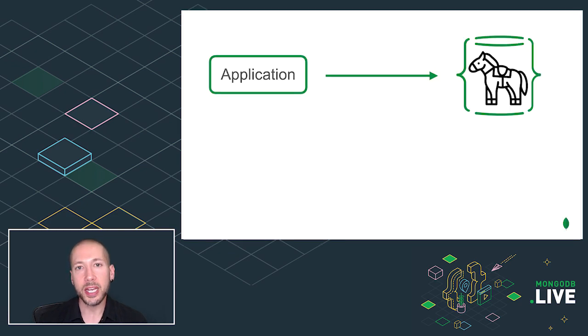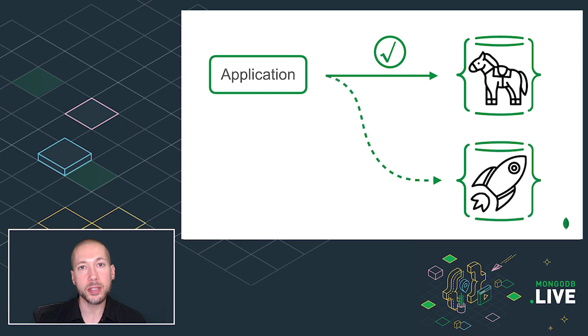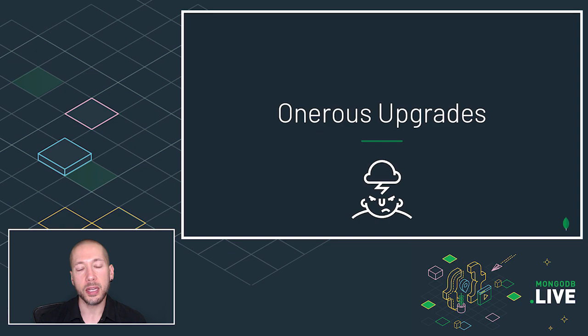Let's say you've got a MongoDB application that's running in production and you know it's compatible with the current version of the database. What if I told you that I would upgrade your database without warning? Would you be sure that your existing code would be compatible with the new version? Customers have told us that upgrades with MongoDB can be onerous — there's a long testing and approval cycle because you're not sure whether your application will be compatible with the new version of the database.